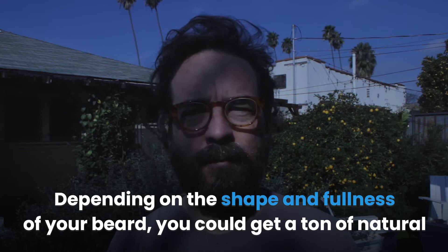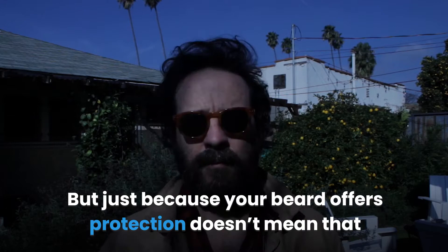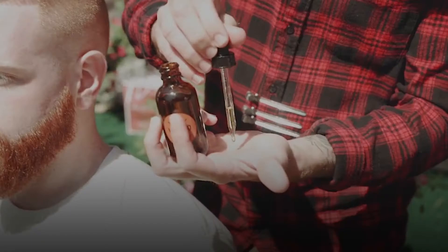It's important to look after your skin even when you have a beard. Sunscreen is an essential part of skincare, so apply it first, then apply your beard oil. Does your beard offer any protection? Yes — depending on the shape and fullness of your beard, you could get a ton of natural protection from sunburn. A long beard could reduce the risk of sunburn by up to 95%. But just because your beard offers protection doesn't mean you shouldn't wear sunscreen.